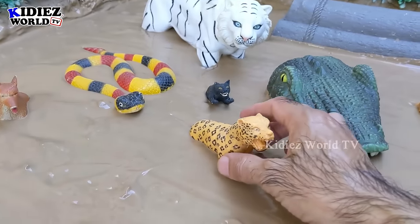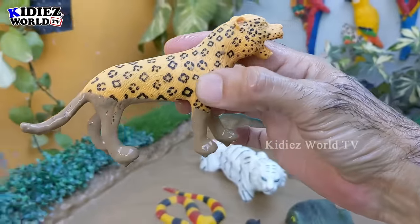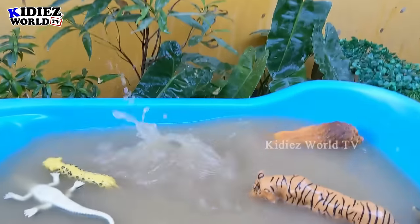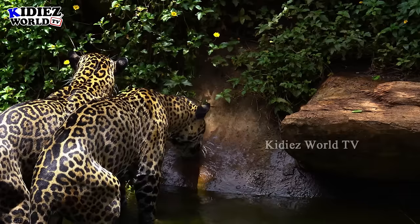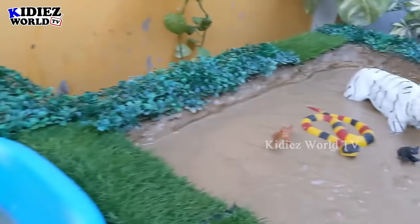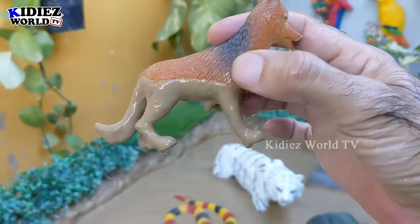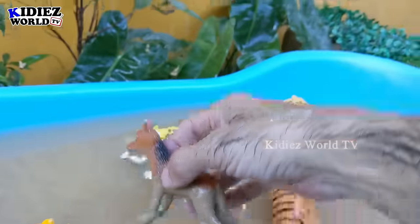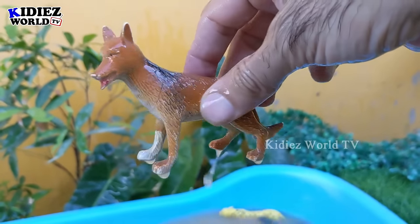The next one we have is a jaguar, another big wild cat and a big carnivore animal. Let's make him clean. Here we go. Jaguar. And the next one we have is a jackal, which is another jungle carnivore animal. Not that big, but this jackal is a carnivore animal. Let's make him clean. Here we go. Jackal.